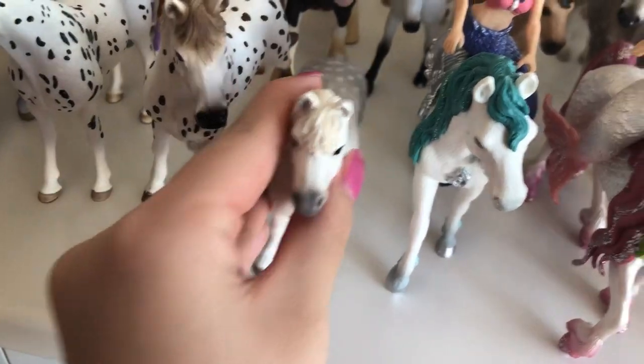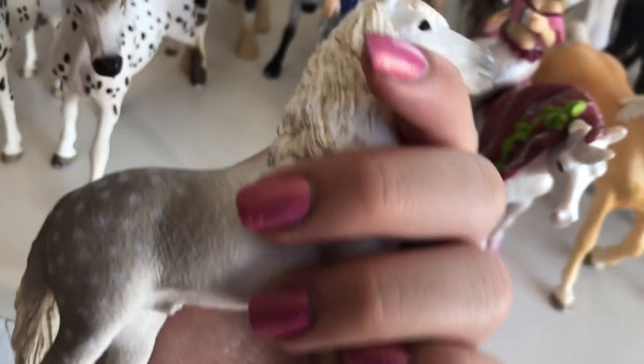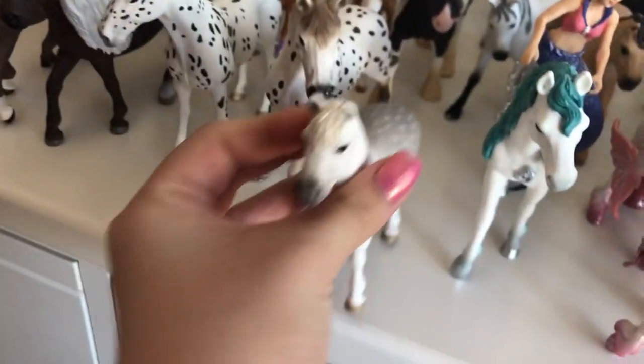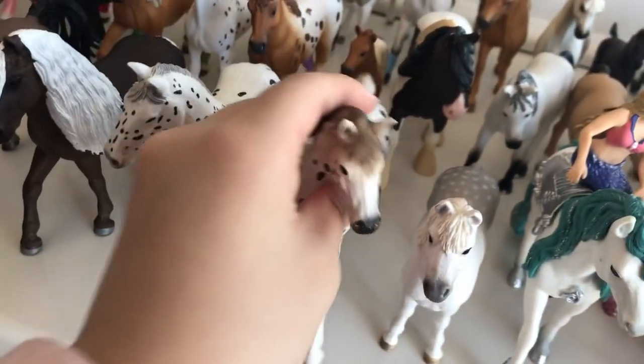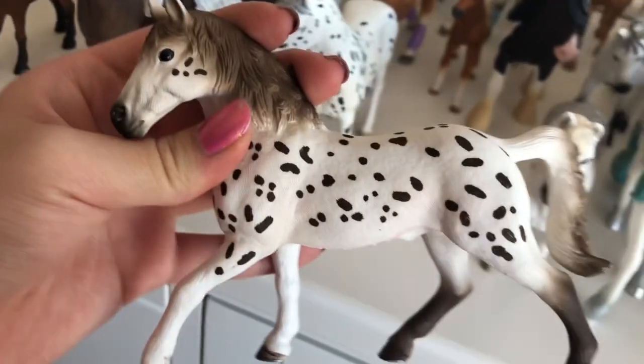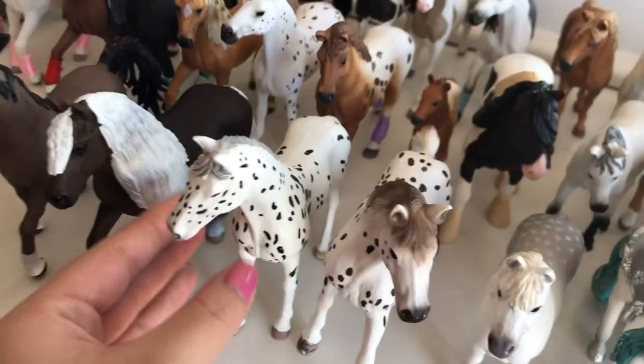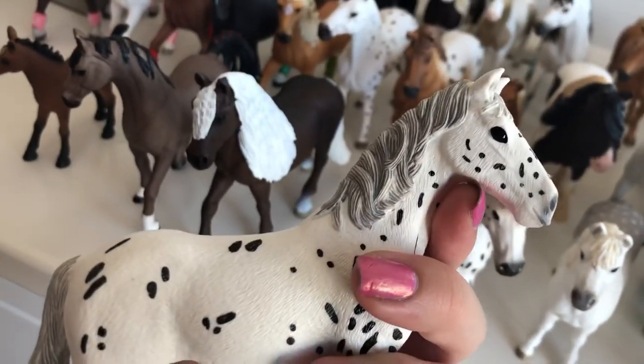This is Snowball, my Welsh pony. He is so adorable. He is perfect for photo shoots, and I just love him. This is Firefly, and he is my Knapstrupper stallion. He is very handsome, very brave, and also very heroic. And this is Star, my Knapstrupper mare.